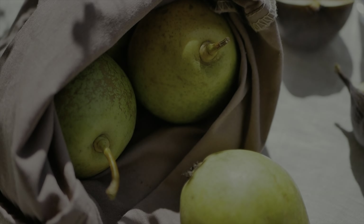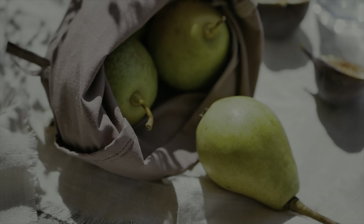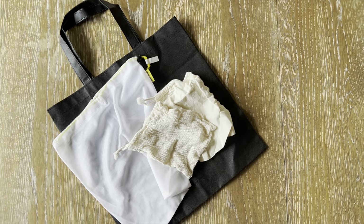Number two on the list, which is along the same line, is reusable produce bags. Every time I go to the grocery store, I bring my little produce bags along with my totes. The produce bags are great for smaller items like beans, nuts, and my favorite, chocolate-covered almonds.